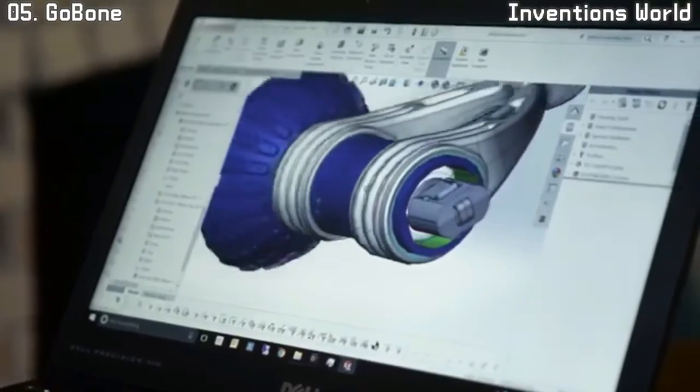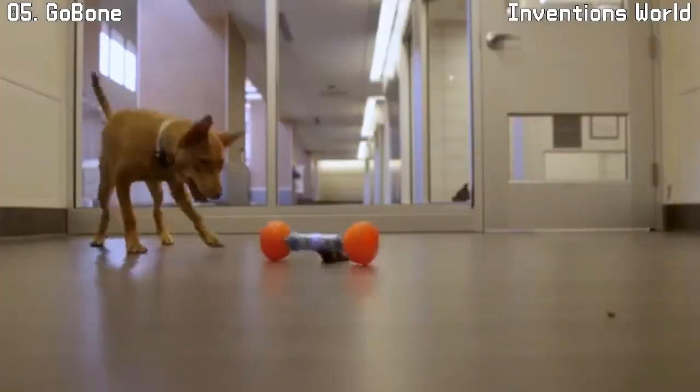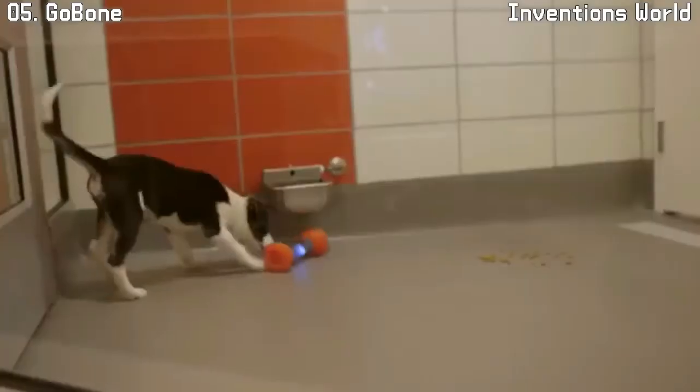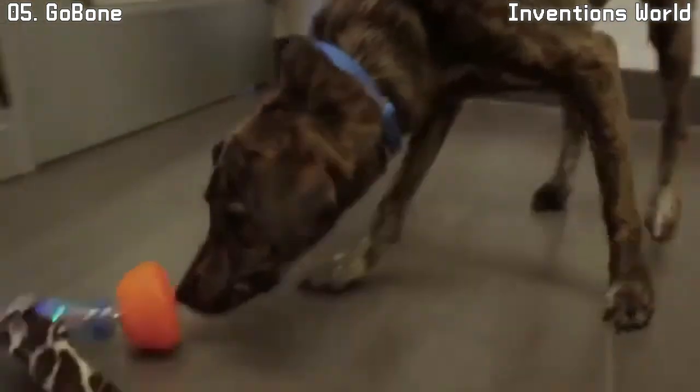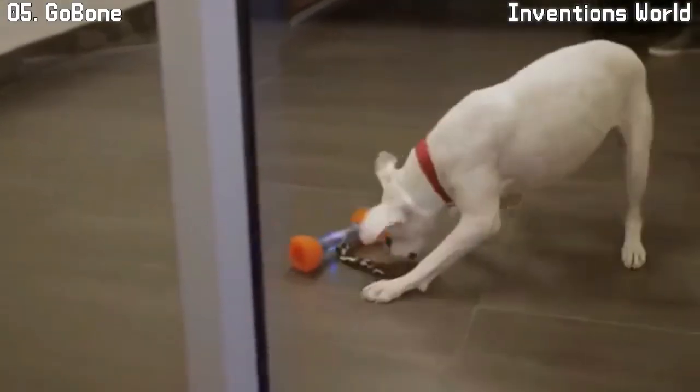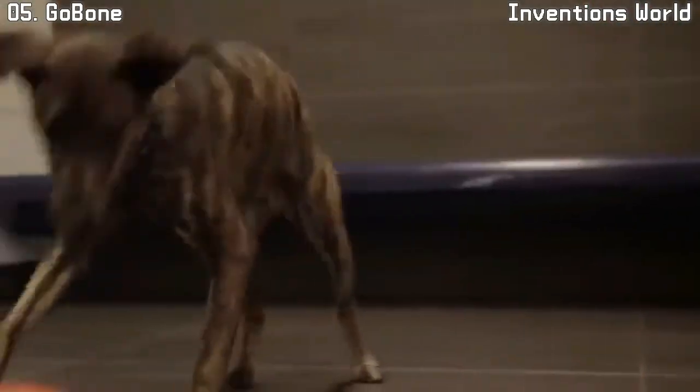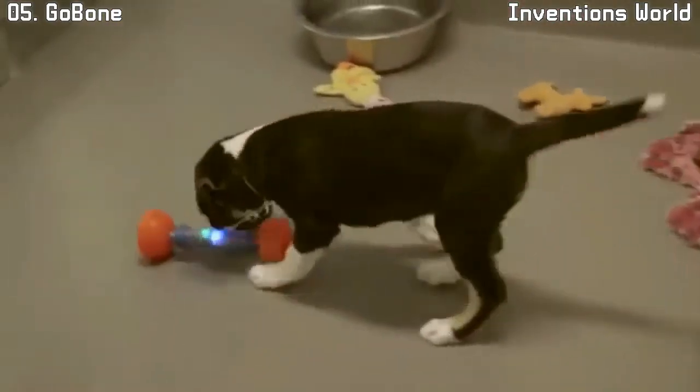The GoBone has been in the works for more than two years with over a thousand hours of testing behind it. Over a hundred dogs have already had the chance to play with the GoBone, many of them living in animal shelters. We believe the GoBone is not only a great companion for your dog — it could be a life-saving device for dogs in shelters hoping to be adopted.